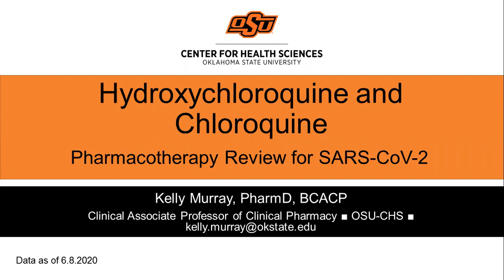This presentation is up to date as of June the 8th of 2020. It's important to note that at present no drug has been proven safe and effective for the treatment of COVID-19, nor are there any FDA approved drugs at this time. Always use clinician judgment and do your best to stay up to date on the literature as it is released.